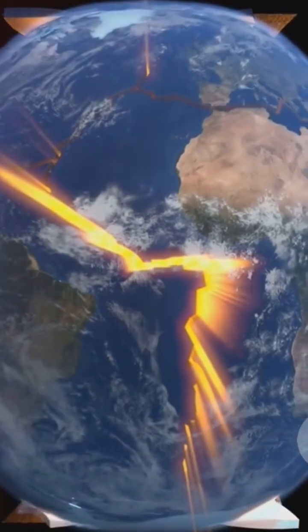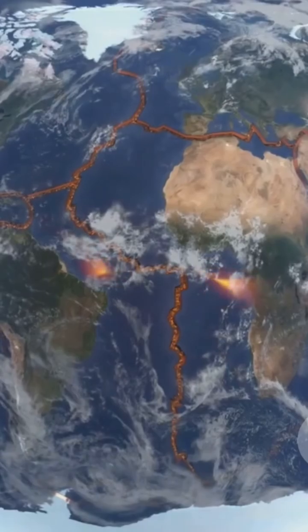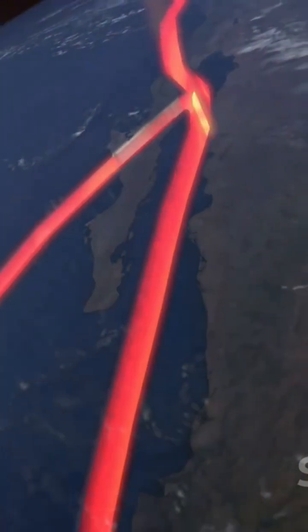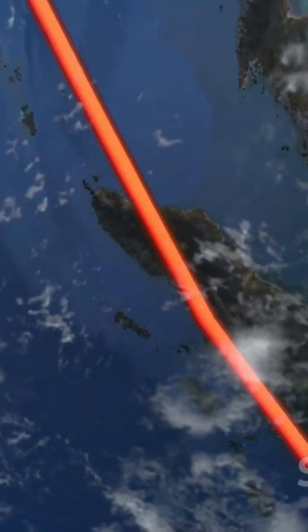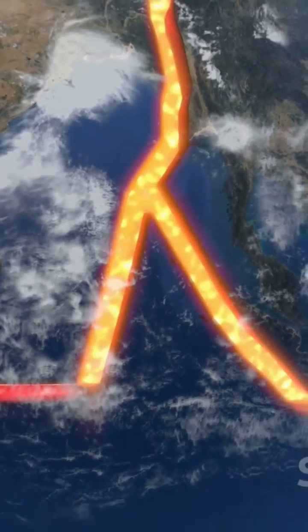The lithosphere is not one solid piece, but rather it's broken into large pieces known as tectonic plates. These plates float on a semi-fluid layer beneath, known as the asthenosphere. The movement of these plates, a phenomenon known as plate tectonics, has shaped and reshaped the Earth's crust for billions of years.